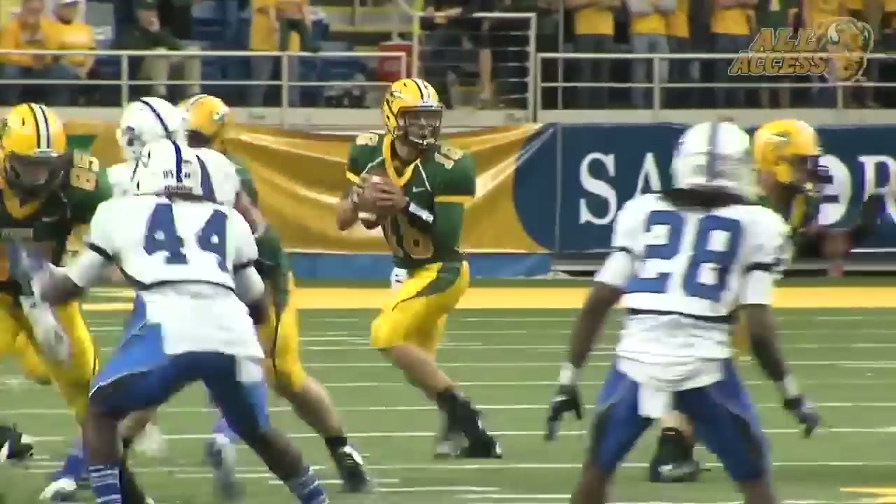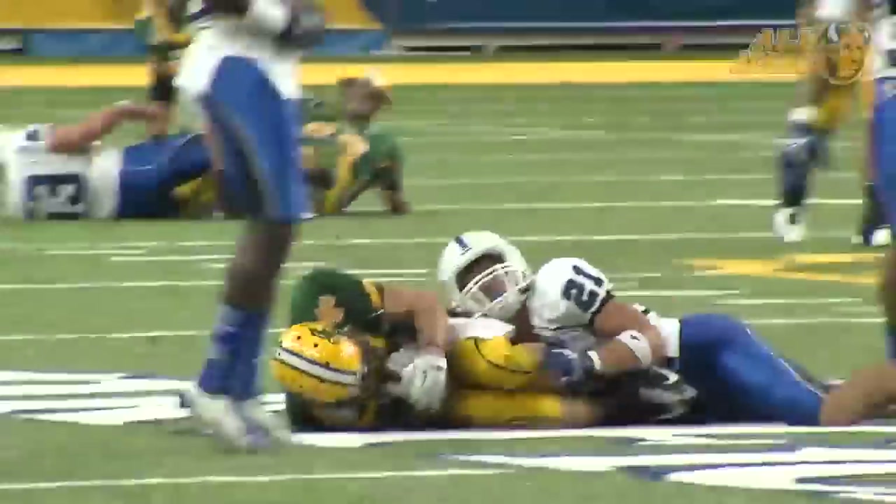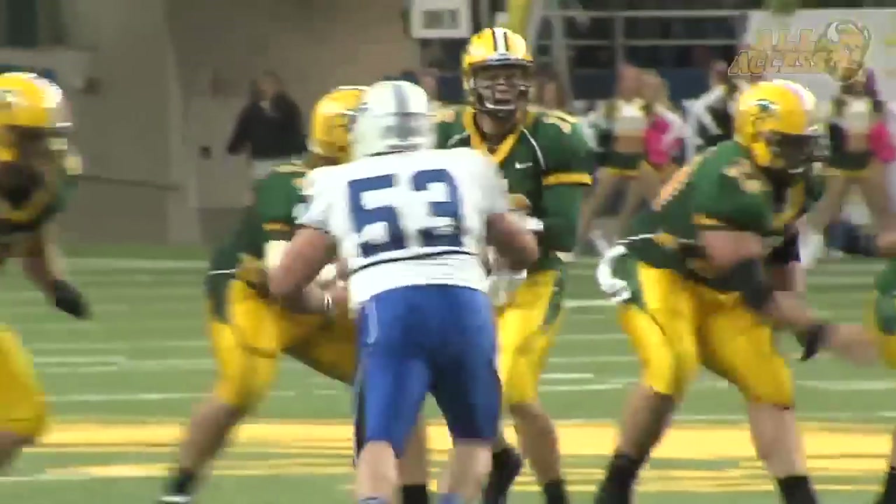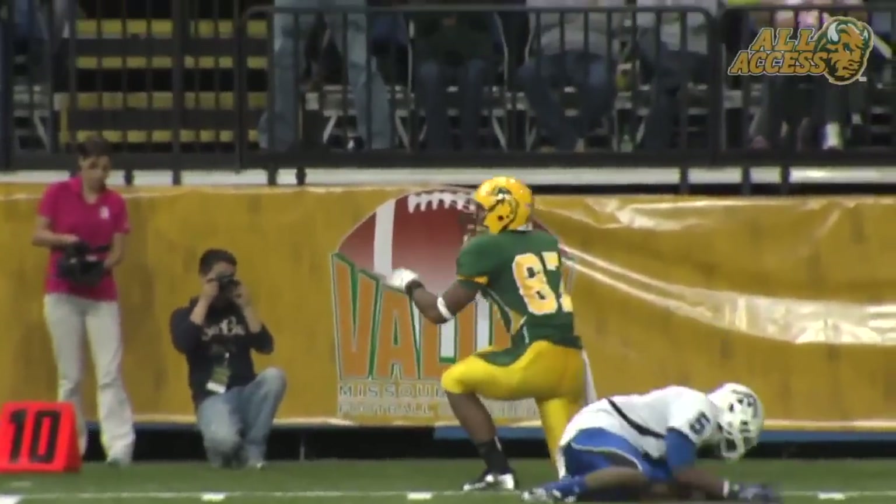Two receivers to the left. Jensen back, sets after a five-step drop, fires across the middle. Caught by Smith in traffic at the 42 of Indiana State. On the right hash, Jensen, back to pass, throws the ball deep up the left side — and a leaping catch is made!